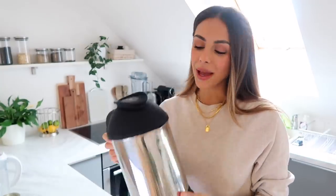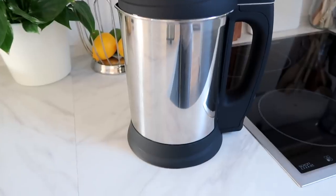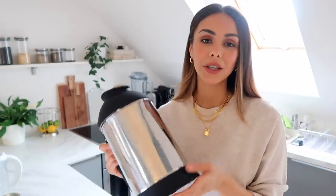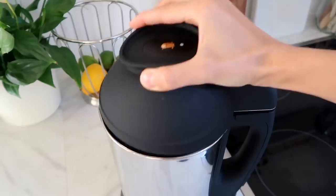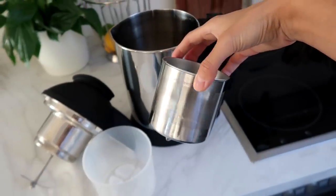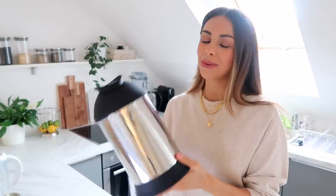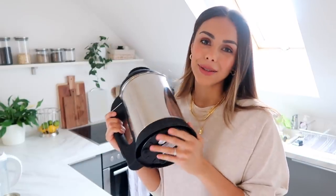I recently got an Almond Cow — if you guys don't know what this is, it is literally one of the best kitchen tools ever. I'm so obsessed with it. It makes making almond milk so much easier. You can make any type of milk in this little machine — cashew milk, oat milk. You literally just put in the ingredients, press a button, and it takes less than one minute to make your milk.